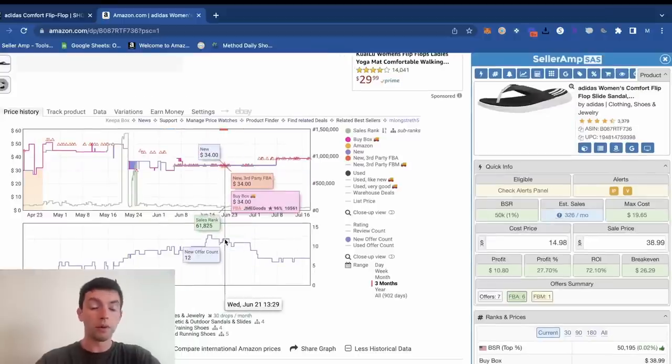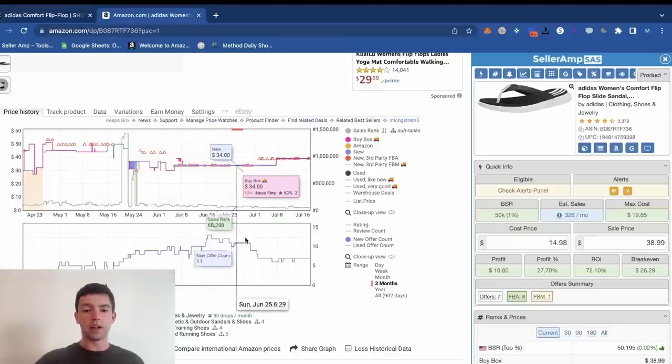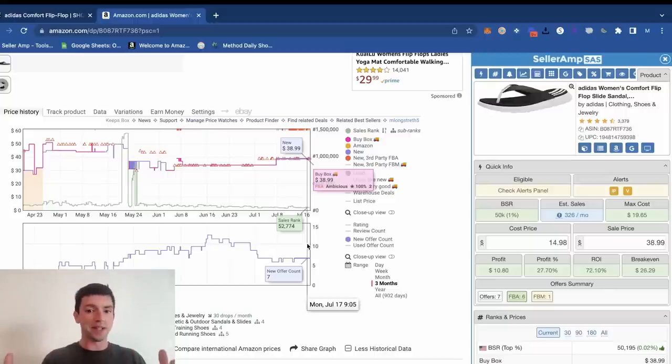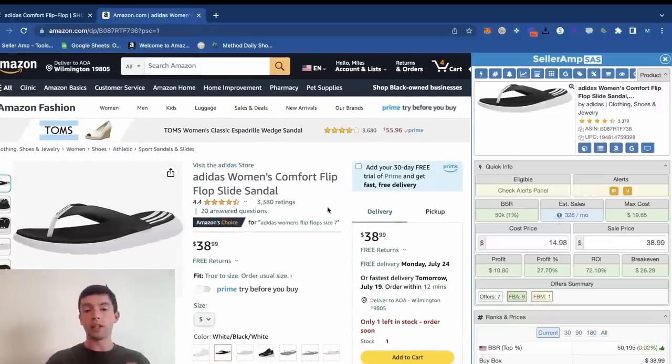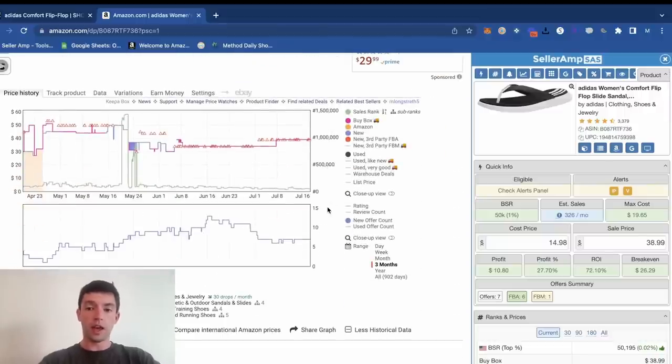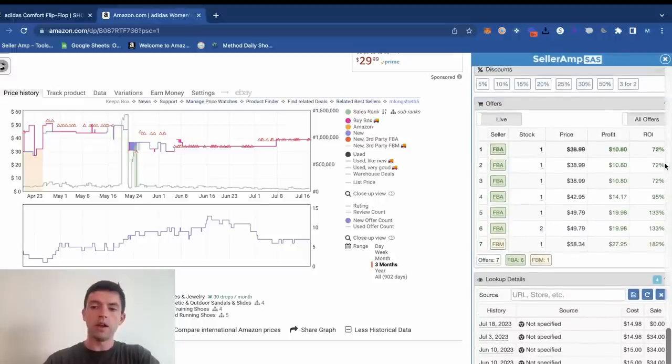A further way to validate demand is looking at the history of sellers on the listing. On June 16th there were 13 sellers, and on June 17th there were only seven — so that has to be selling for that to be the case, and the price went up. The reverse sourcing method, also known as storefront stocking, is where we go ahead and take a look at what other Amazon sellers are selling and then go out and look for those items at profitable prices.